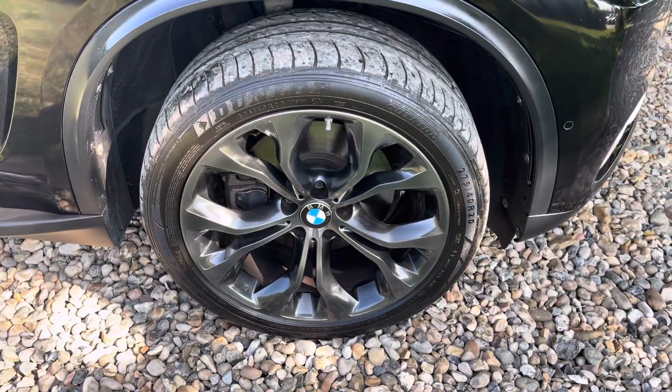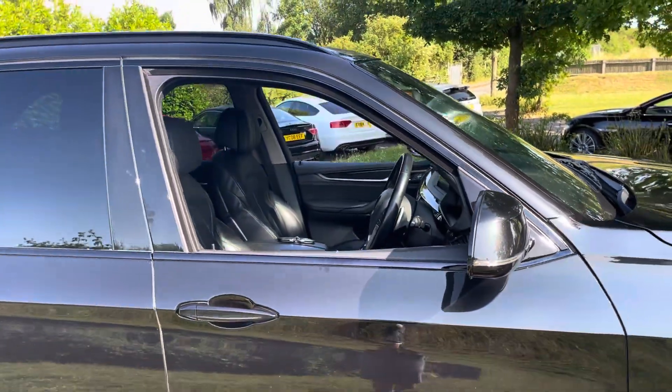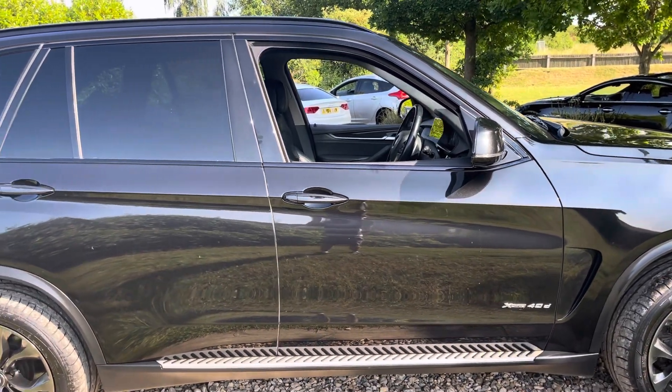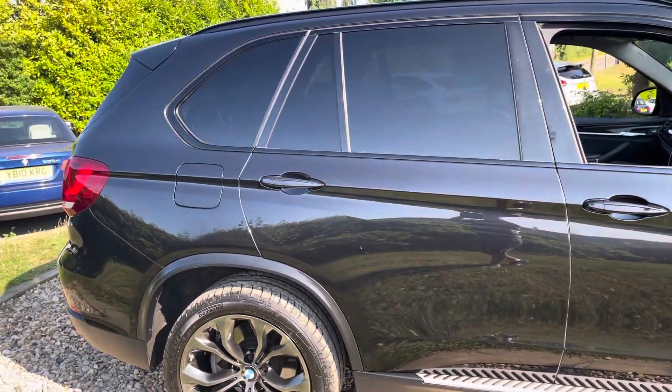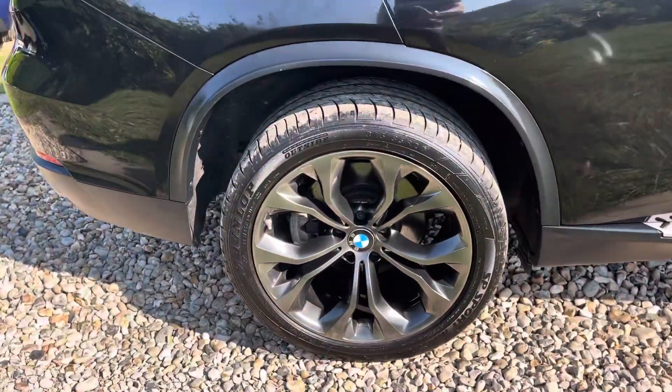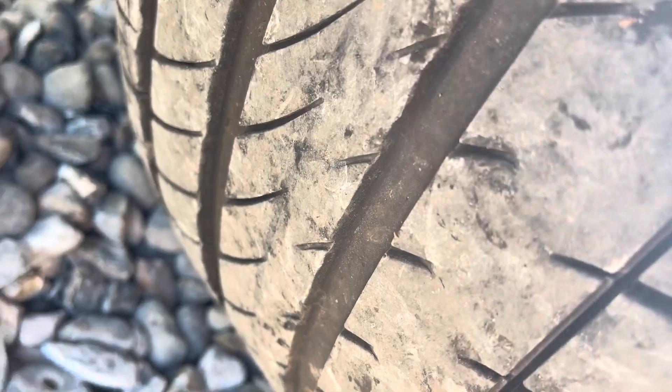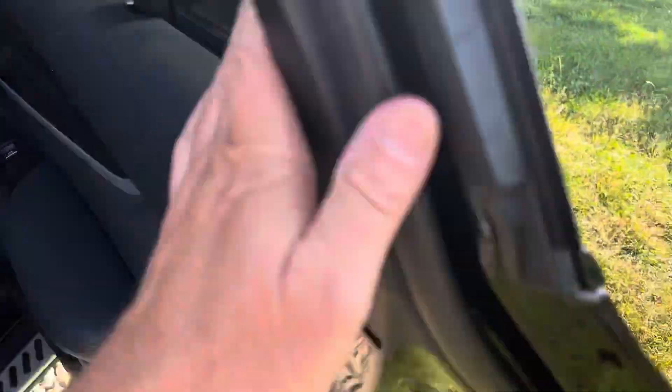That alloy's been refurbished in dark shadow chrome — that's a Dunlop Sport Max tyre at about 5 to 6 mil. Two keys, power folding mirrors work correctly, high shadow line gloss pack so all the run rails are in black, factory privacy. Driver's door, rear quarter, rear door — all clean and tidy. That alloy is as new, that tyre Dunlop Sport Max at about 7 mil.